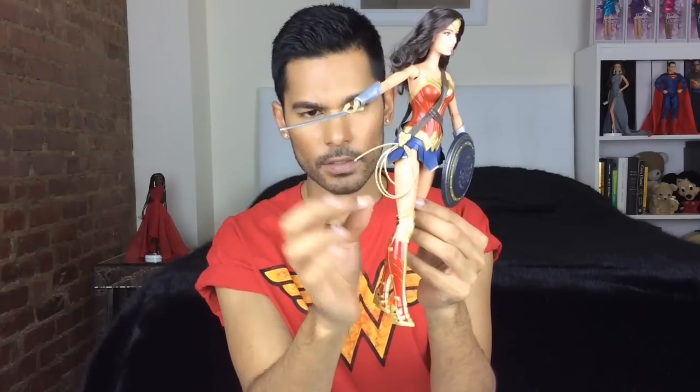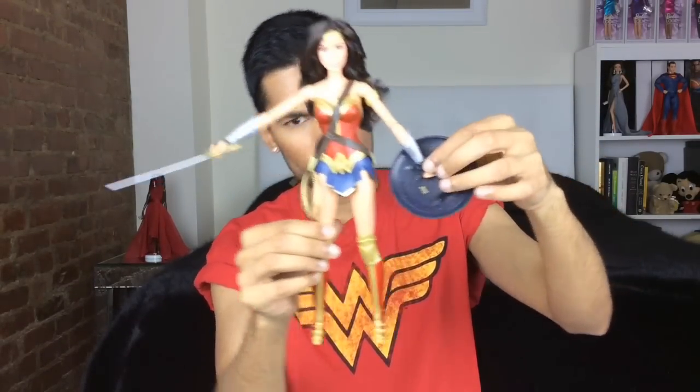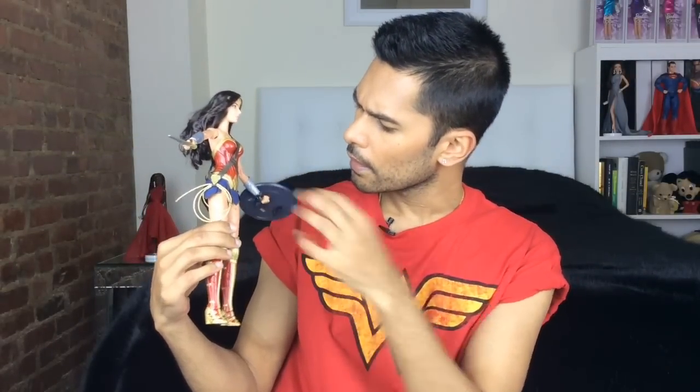She has her golden lasso, which is really cool, carried by a little harness. The detail is beautiful — the lasso is on the side, the harness wraps all the way around her back and to the side as well. There's a little logo detail on the side. Her left hand is clenched in a fist, which I believe is to look like she's holding the shield.